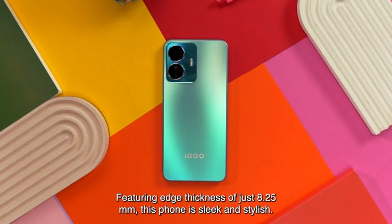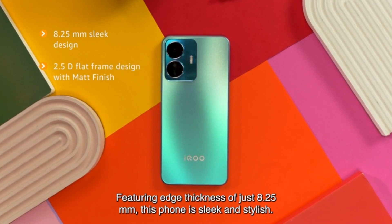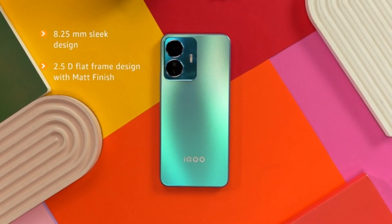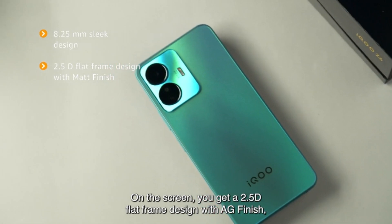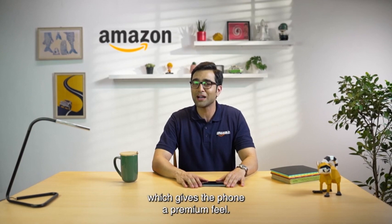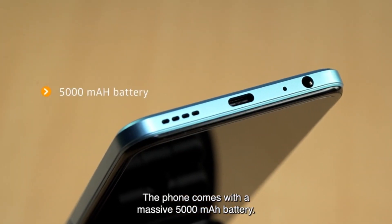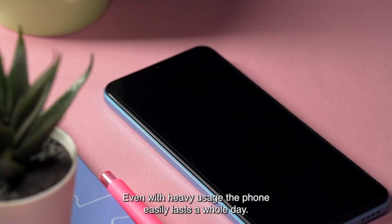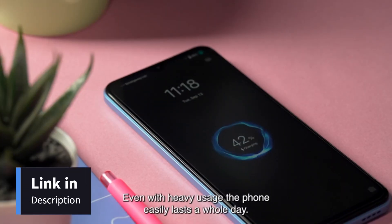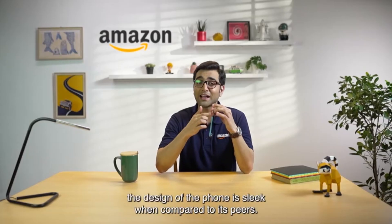The iQOO Z6 Lite 5G features a beautiful, sleek and stylish design with a 2.5D flat frame and matte finish, giving it a premium feel. The phone packs a massive 5000mAh battery, meaning you'll be able to use it all day long — and despite such a big battery, the design remains quite sleek.